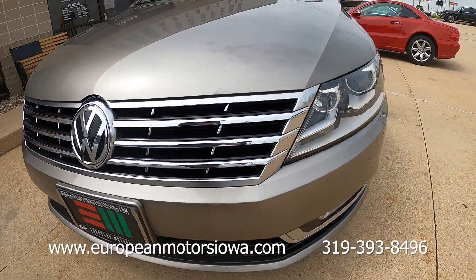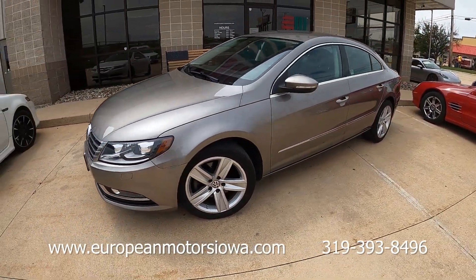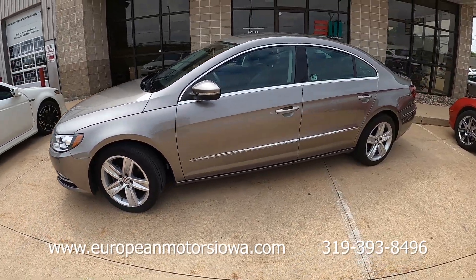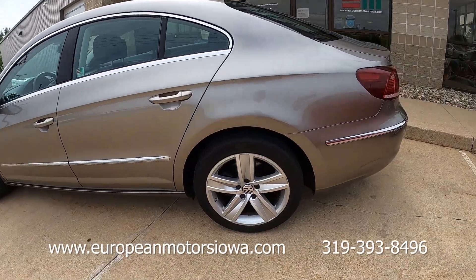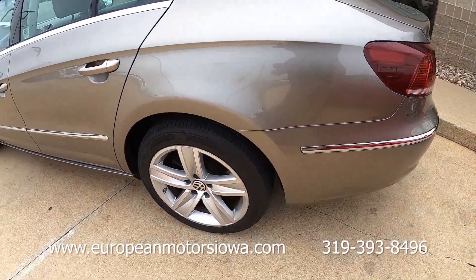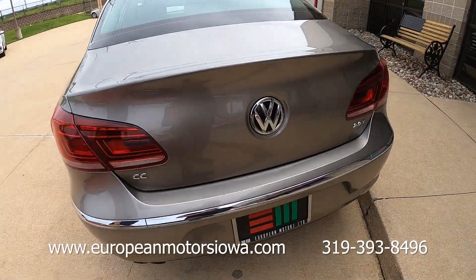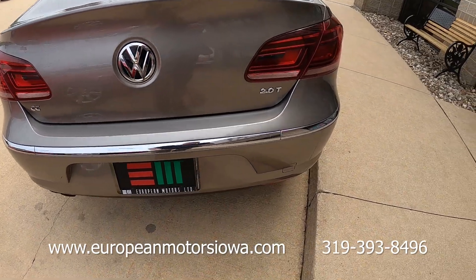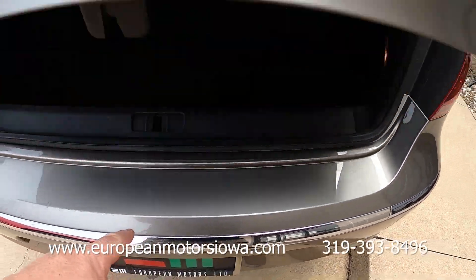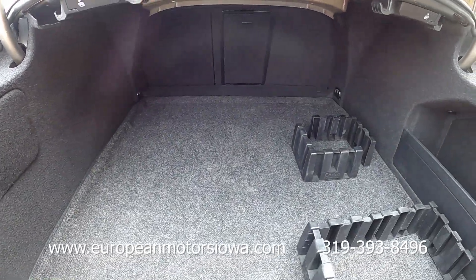All in all this car is in great shape — ice cold air conditioning, runs down the road really nicely, good set of tires. There's some wear here and there on the wheels and a little bit of wear here on the bumper. Again, I apologize for the noise — we're going to get in shortly and drive it.